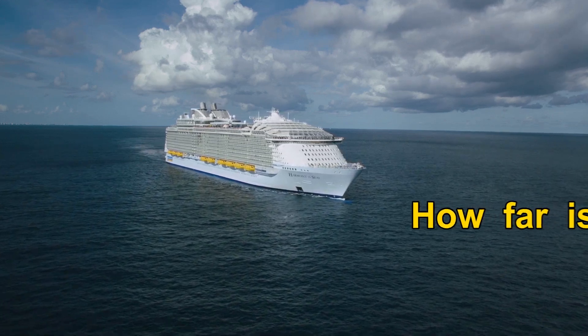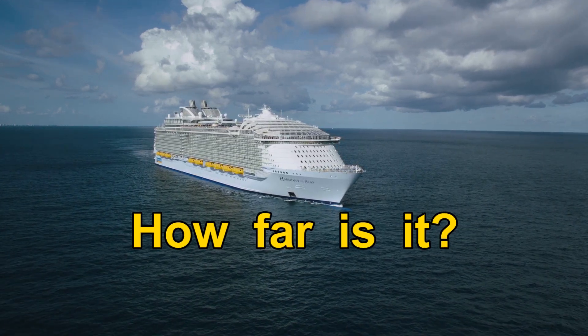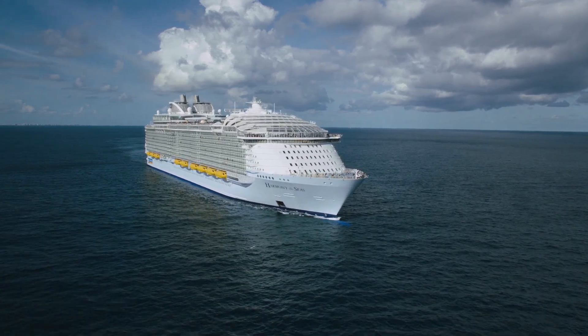Let's get started. First things first, it may be helpful to you to understand how far away Orlando is from Port Canaveral.